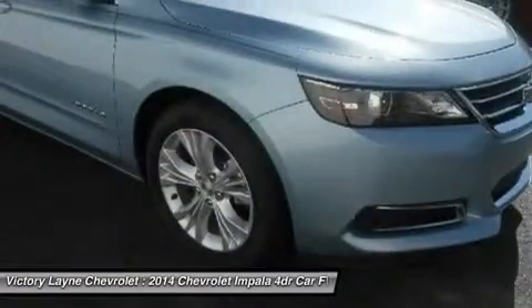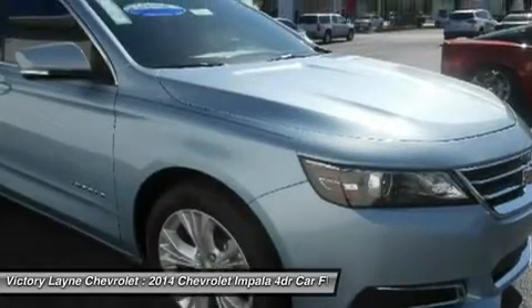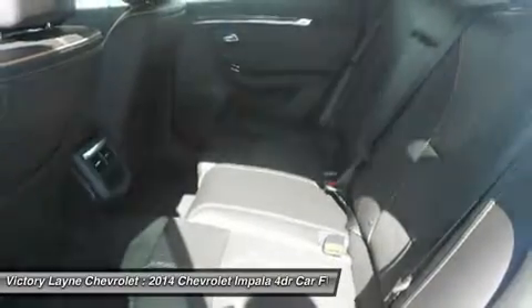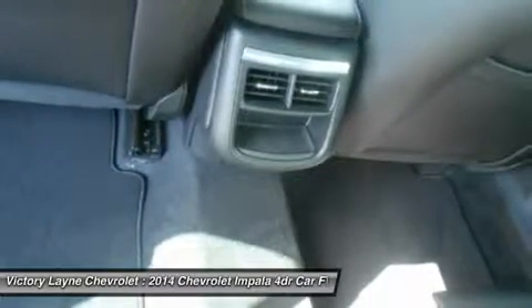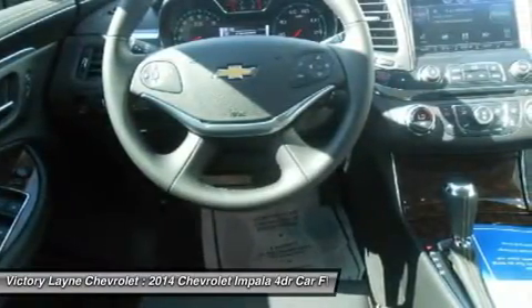At the heart of Impala is the acclaimed 3.6L V6 engine boasting 305 horsepower and 0-to-60 mph in just 6.8 seconds. Direct injection injects fuel closer to the combustion chamber for an efficient, powerful burn. The engine's refined power and finely tuned precision contribute to the confident and strong ride Impala is known for, while preserving impressive efficiency such as an EPA estimate of 29 mpg highway.